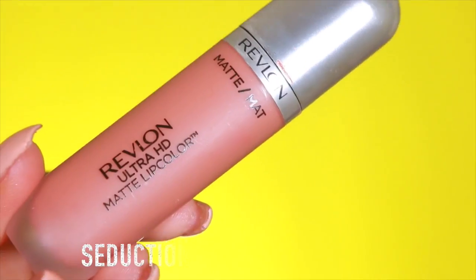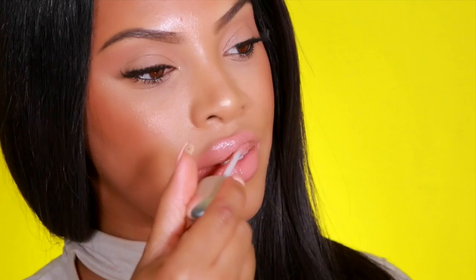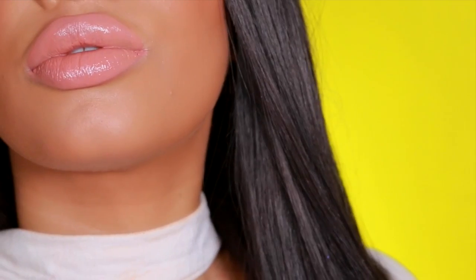Next I'll be applying the shade Seduction and it's a gorgeous nude. When it comes to nude lipstick shades, my go-to everyday shade is nudes — I love nudes. I also like the fact that I can wear it with really soft glam makeup or a dramatic look.